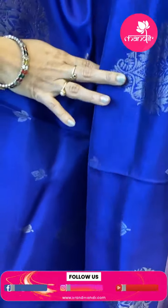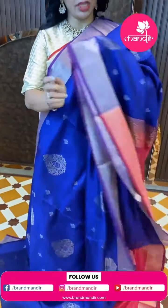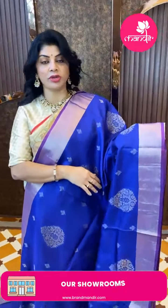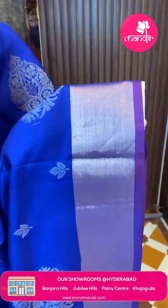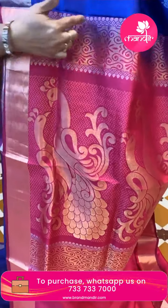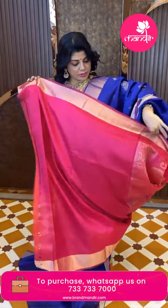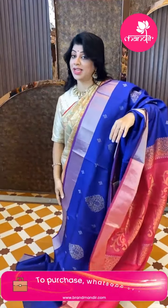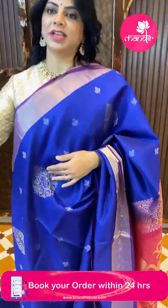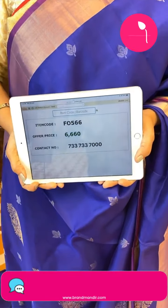Next saree — beautiful blue color lightweight pattu saree in blue and pink combination. Leaf butas and floral butas. Kadi border with edge contrast. Pallu contrast with zigzag design, huge peacocks, kadi border with vines, and embossed vines. Blouse contrast with border. This is the last beautiful saree for today's live. Price is 6660, code F0566.